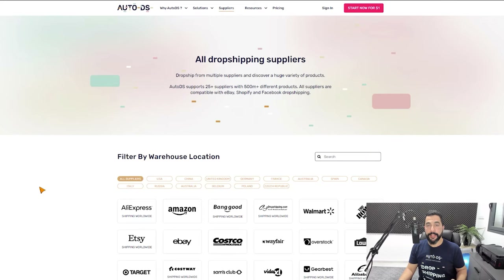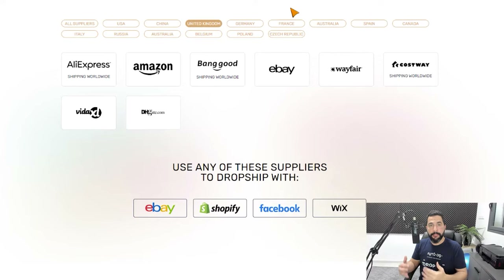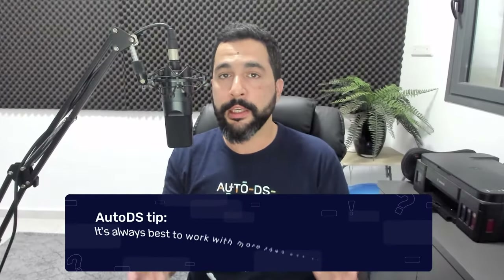Once you've got your list of trending products, the next step is to select a reliable UK supplier. Head over to AutoDS.com/suppliers to see all the recommended dropshipping suppliers. Click on the United Kingdom button and it'll show you all suppliers with warehouses in the UK — meaning you can grab products from these suppliers and import them to your UK store for fast domestic shipping times. In this example you've got AliExpress, Amazon, Banggood, eBay, Wayfair, Costway, VitaXL, and DHgate with warehouses inside the United Kingdom.